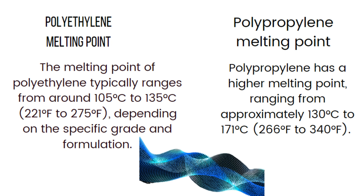The melting point of polypropylene typically ranges from 130°C to 171°C (166°F to 340°F) depending on the grade and specific formulation. This high melting point allows polypropylene to maintain its structural integrity and dimensional stability under elevated temperatures.